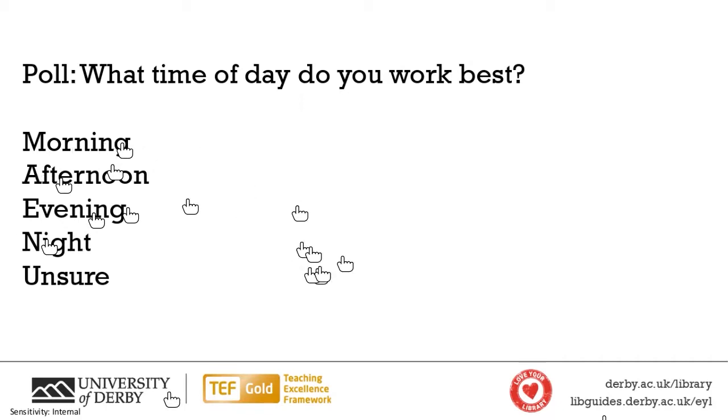But there it is as a poll. On the poll, tell me what time of day you work best.